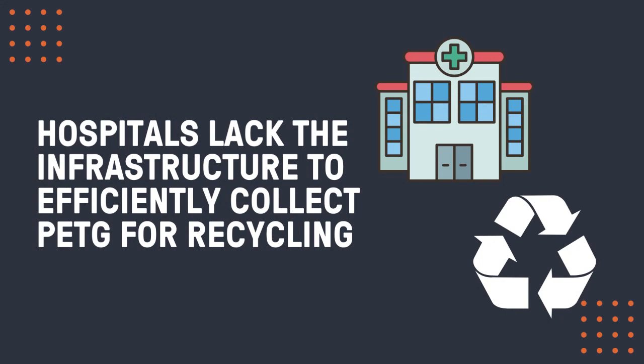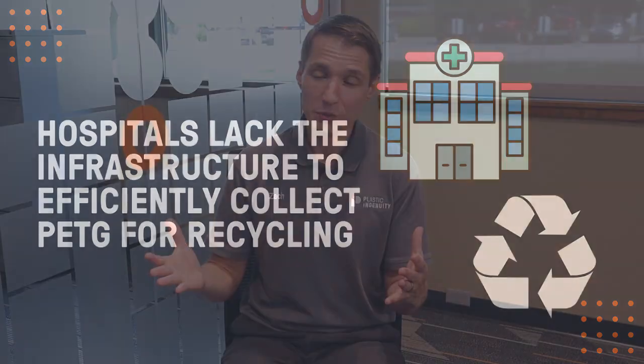What about the PETG trays that are used for medical devices? Most of those trays get used in healthcare facilities like hospitals. Although a majority of those are not contaminated with biohazard materials, hospitals lack the infrastructure to efficiently collect these for recycling.